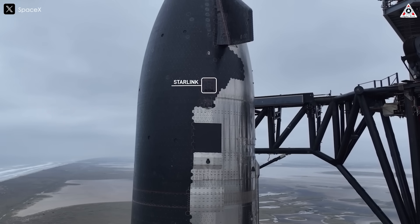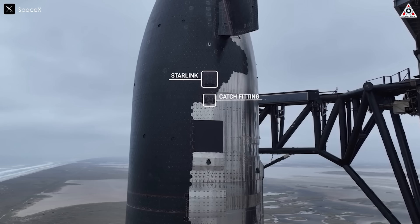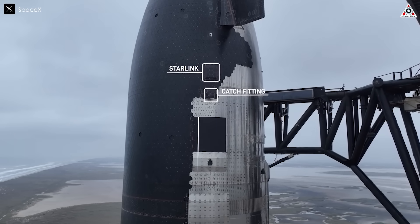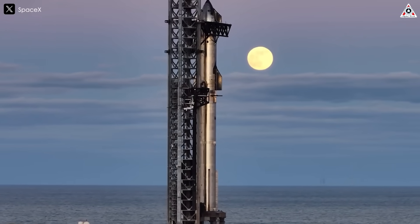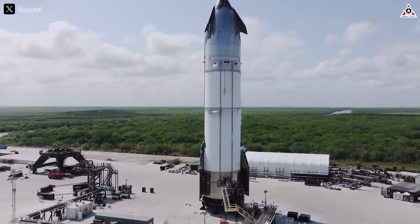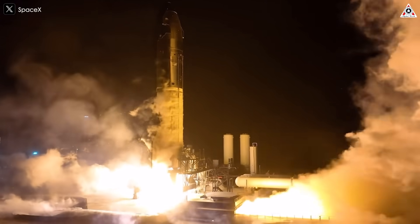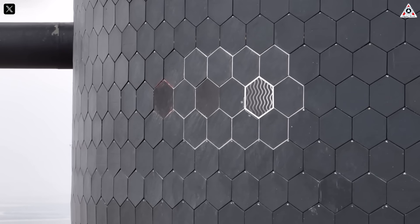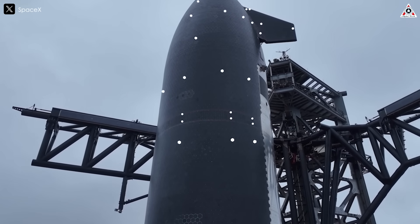Additionally, engineers have installed rudimentary attachment points on the vehicle to assess their behavior under re-entry conditions, where external temperatures can reach 2,600 degrees Fahrenheit or 1,430 degrees Celsius. This is a preparation step for a flight test or a tower catch attempt, the latter being the ultimate goal Musk has mentioned, as perfecting the re-entry process is crucial before attempting to catch Starship with Mechazilla's arms. Furthermore, technicians have removed some heat shield tiles from specific areas of the vehicle to stress test vulnerable sections during landing. The most striking visual evidence of this is the strategically missing tiles across the Starship's body.